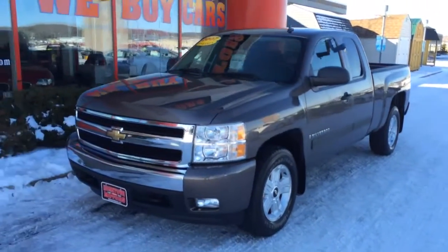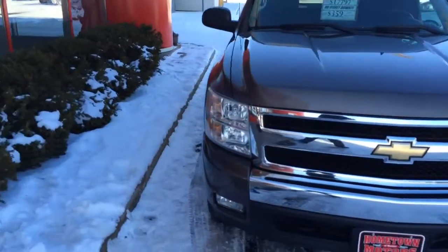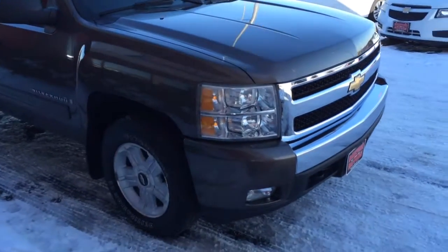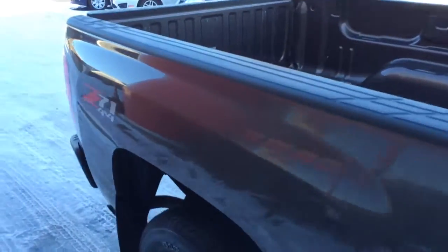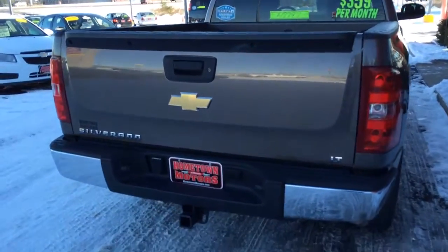Here we have a 2007 Chevrolet Silverado, extended cab, four wheel drive, Z71, LT, convenience package, power seat, automatic dual zone climate control, 18 inch wheels. Really nice clean truck, body's very clean, desert brown metallic in color, with a kind of nice unique towing package.